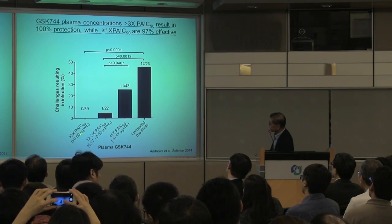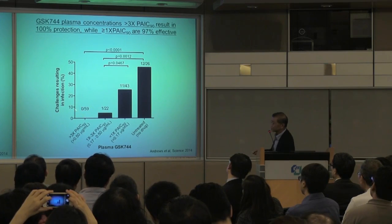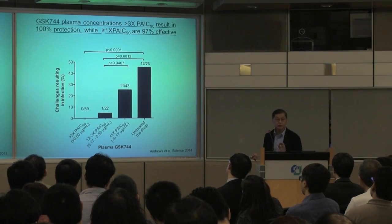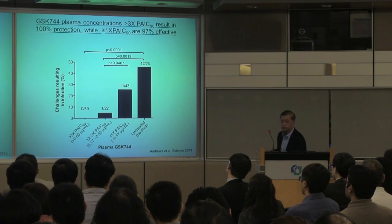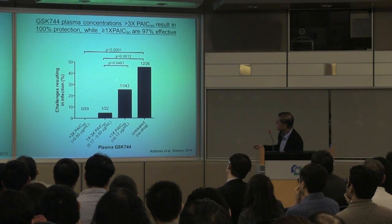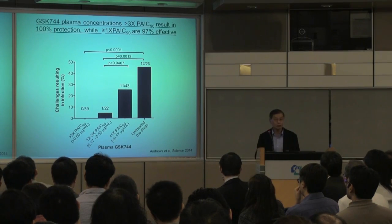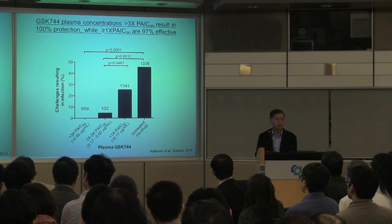Looking at weeks post the first challenge, at the highest concentration — around 3× PA-IC90 — 59 virus challenges took place and zero infections resulted. In the middle range, 22 challenges produced one infection. Below that threshold, 43 challenges resulted in 11 infections — about a quarter. And naturally, with no drug on board, about 50% of challenges would result in infection.